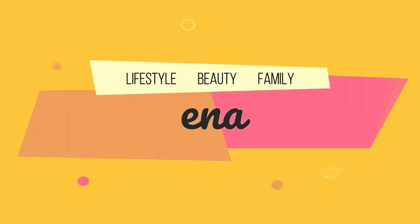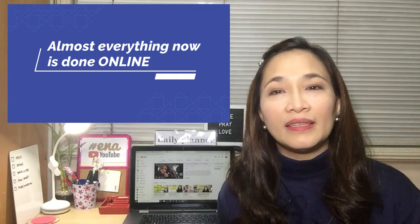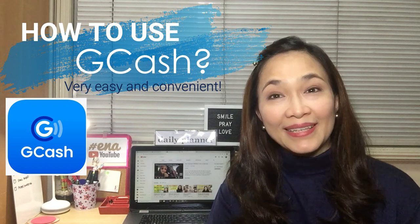Hi everyone! This is Ena and welcome to another video. Because we're still in the middle of a very unstable situation because of the pandemic and everything is being done remotely at home — classes, online banking, payments — mostly done online. That's why today I'll be teaching you how to make your life a lot easier with mobile banking using GCash.